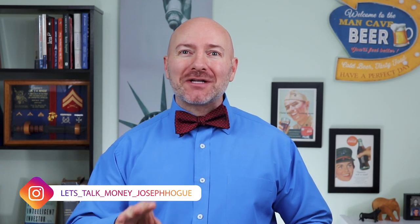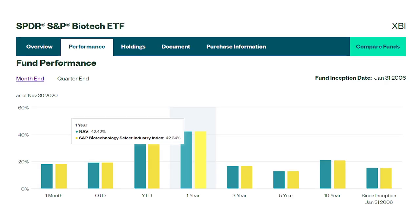Hey Bowtie Nation, Joseph Hogue here with the Let's Talk Money channel and one of the most requested videos by you in the community. Biotech stocks were one of the hottest stock groups last year with the Spyder S&P Biotech ETF, ticker XBI, up 42% on the year and producing a 15% annual return since 2006.